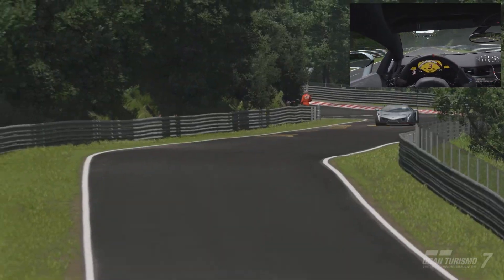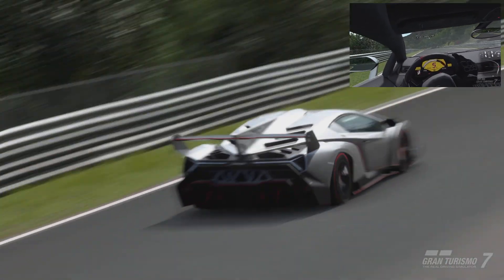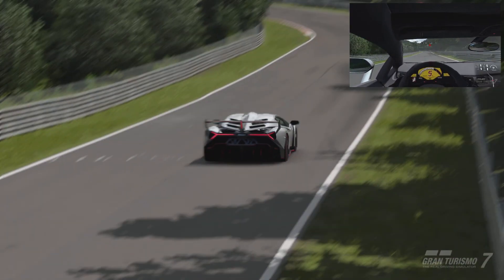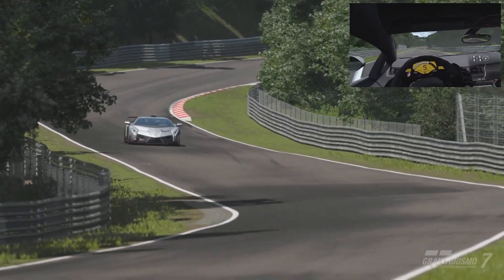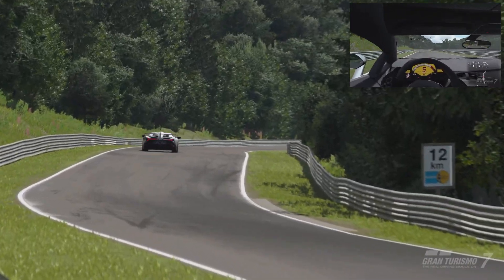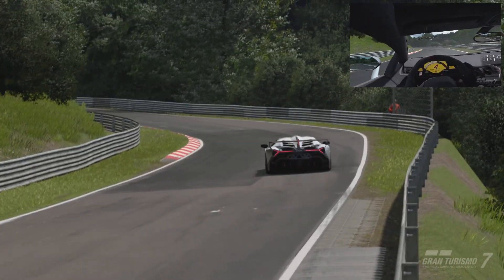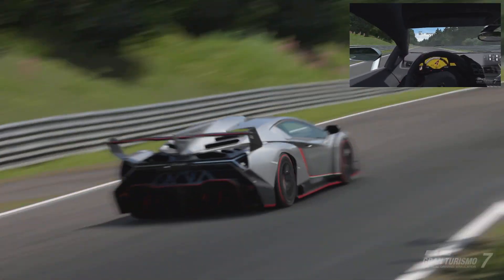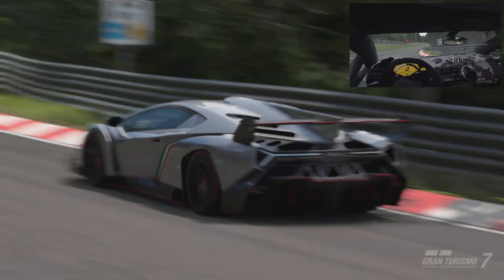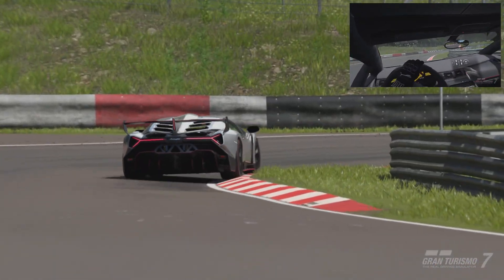At 1,450 kilograms, the performance difference is clear: 0 to 100 kilometres an hour is attained in 2.8 seconds, with a top speed of 355 kilometres an hour. In December 2013 a roadster version with no roof or side windows was also announced and nine of these were sold. This car can be purchased in the Lamborghini section of Brand Central for a whopping 3,640,000 credits, but an invitation is required.